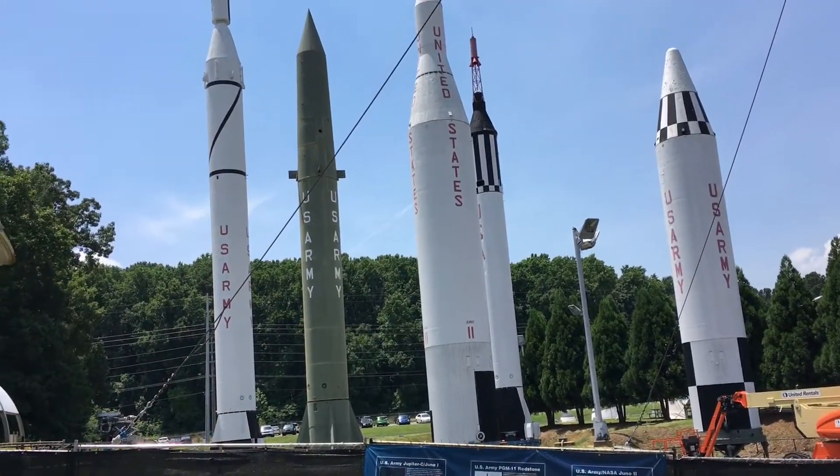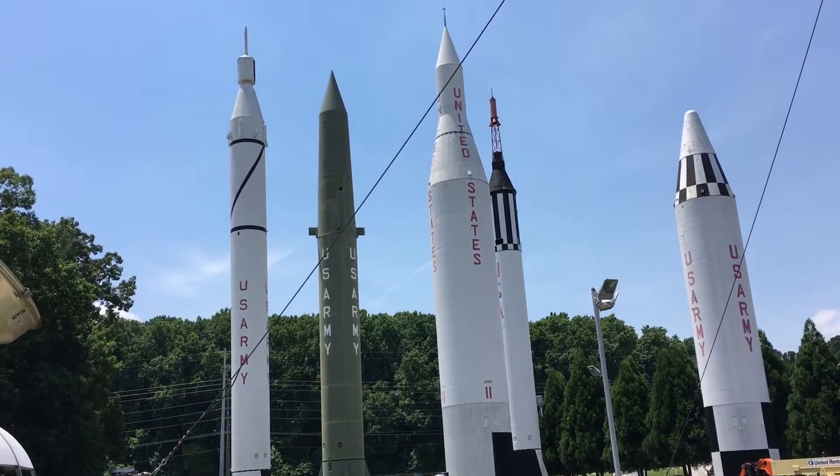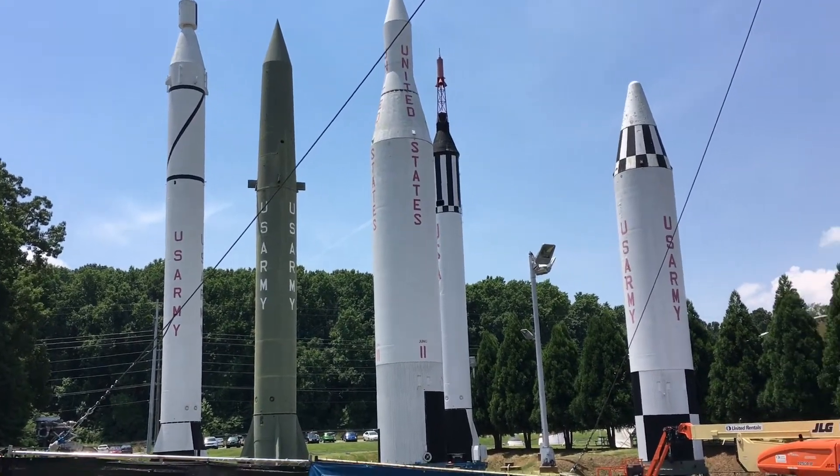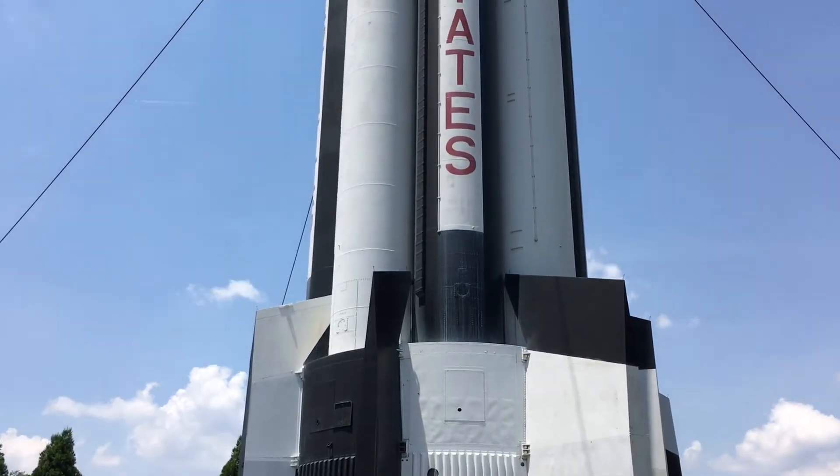So this is the rocket park at the US Space and Rocket Center. They have actual rockets — this is like a rocket graveyard. These guys are pretty big, but this guy right here is massive.